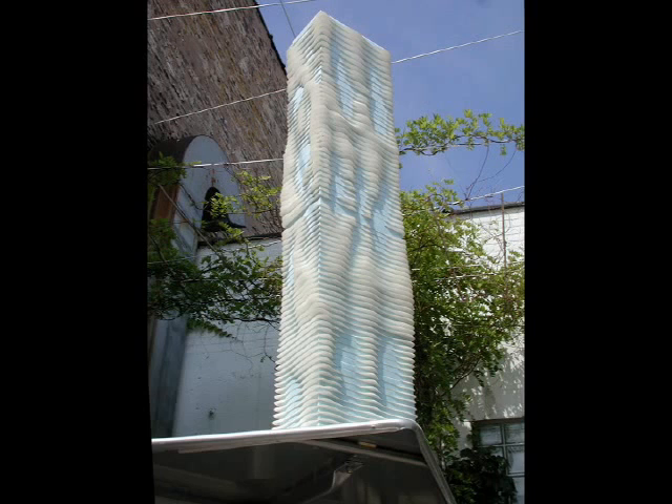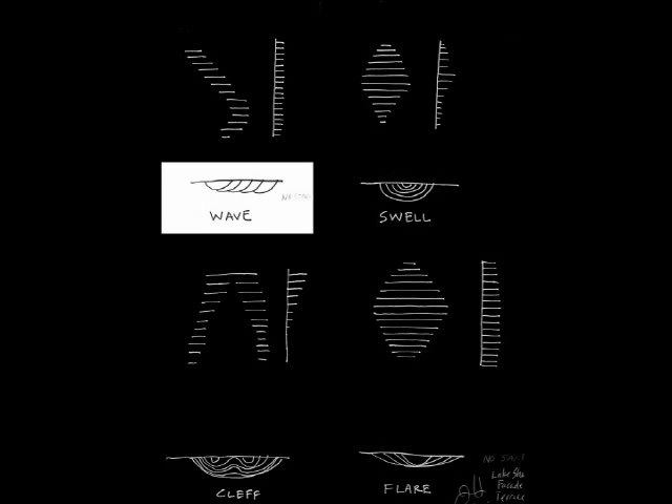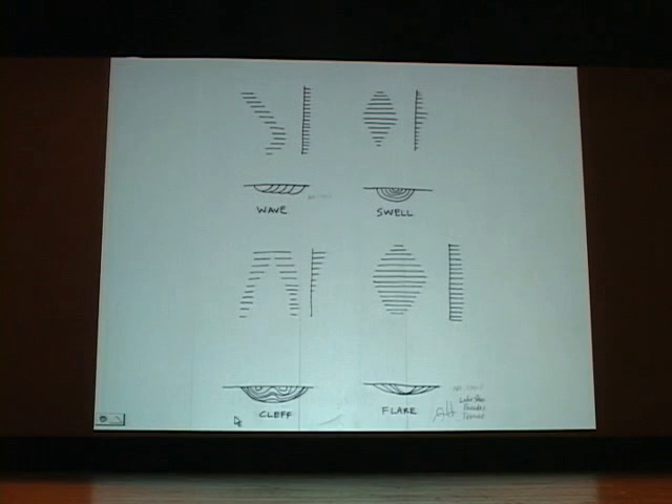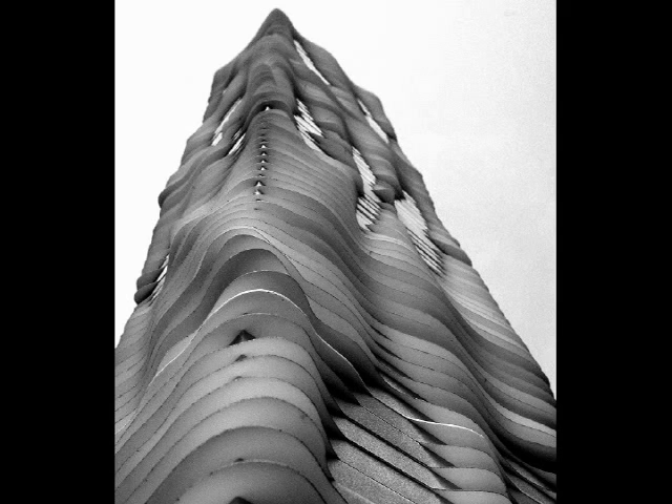With technology, there are different kinds — you can be talking about the design process, the actual building components like a curtain wall, or the construction process. We consider tools, materials, and processes in all three of those categories. We had to develop a kind of language to describe what each of those bumps were doing: sometimes they were rolling across the façade in plan, or swelling; other times they developed a cleft or what we called a flare. In all of those cases, we very carefully crafted the shapes of the cantilevers.